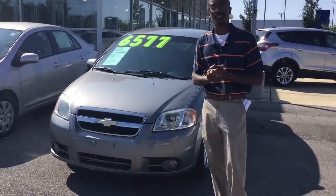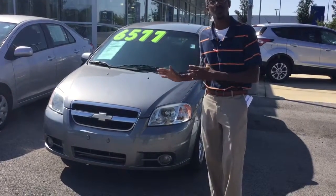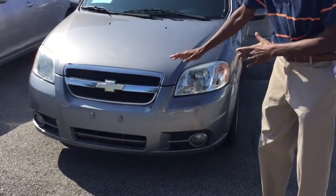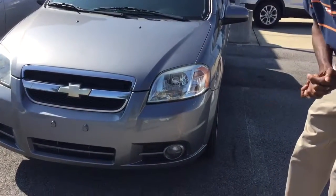Great for gas mileage. If I can get you down here, we can get you out of here as quickly as possible with this vehicle to get it home. Come in a little closer for me Yasmin — as you can see it has the classic Chevrolet symbol right there on the front of the grill, nice halogen headlights.